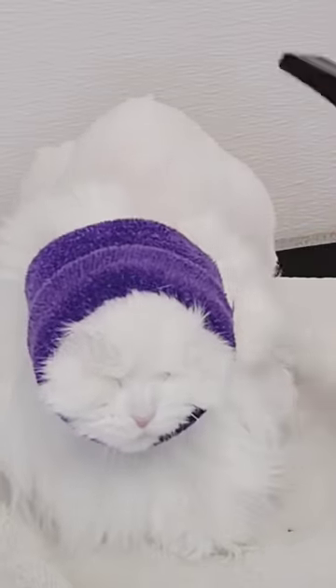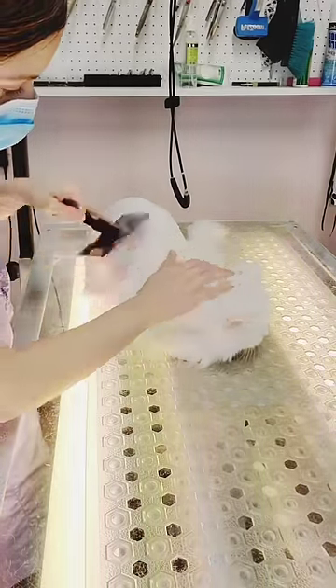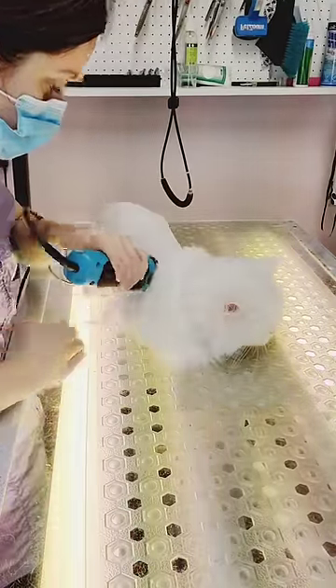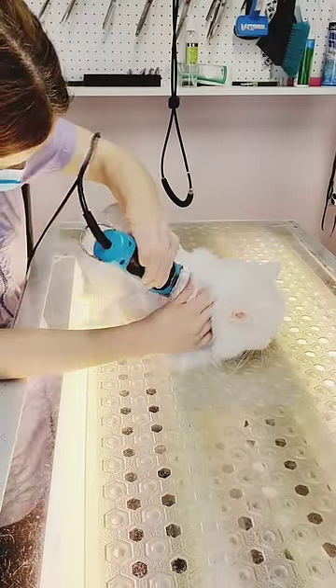After she is dry, I brush her out with my All-Systems Slicker brush, and then I go back over her with my clipper to smooth out her haircut. Cats' skin has to be stretched while you are shaving because it is very thin and can easily be caught in the clipper.